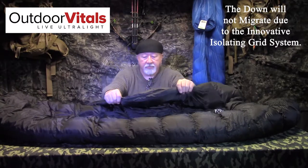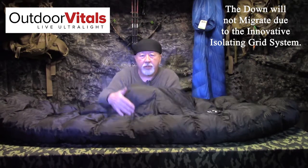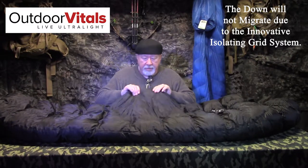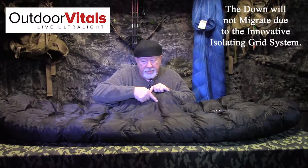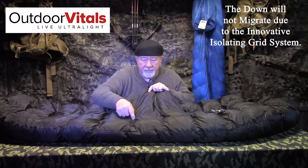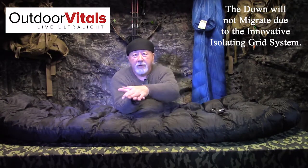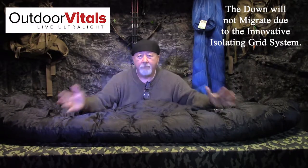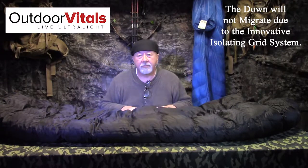What they've done at Outdoor Vitals is create a baffle system. Because this is a black bag on camera you can't really see them, but here is one of the baffles — looks to be about 10 to 11 inches by 6 inches. The bag is made up of these panels, and the down is placed in each one. In other words, the down can't migrate, it can't move, it can't get all over the place on you. To me, it's one of the best bags we've ever seen.